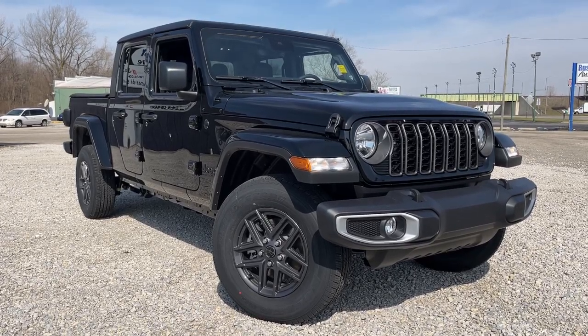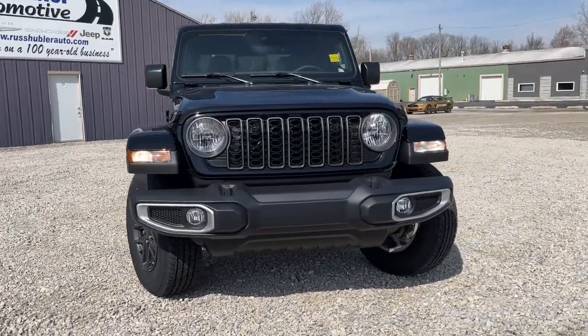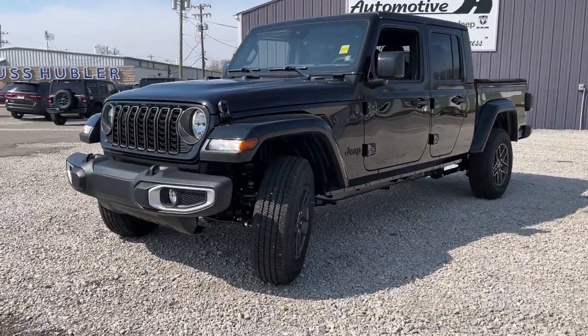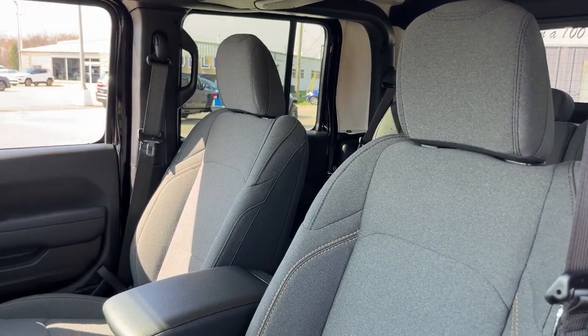Get into the 2024 Jeep Gladiator. Take undeniable style and capability with you on every adventure in this rugged Gladiator. Impressive towing ability teams up with pickup utility and SUV versatility to create the ultimate off-road tool.